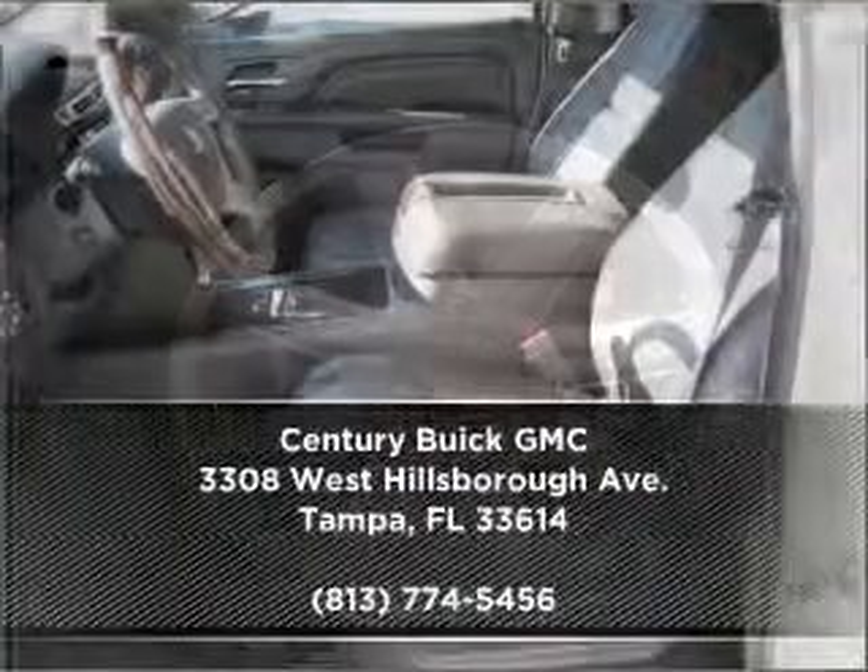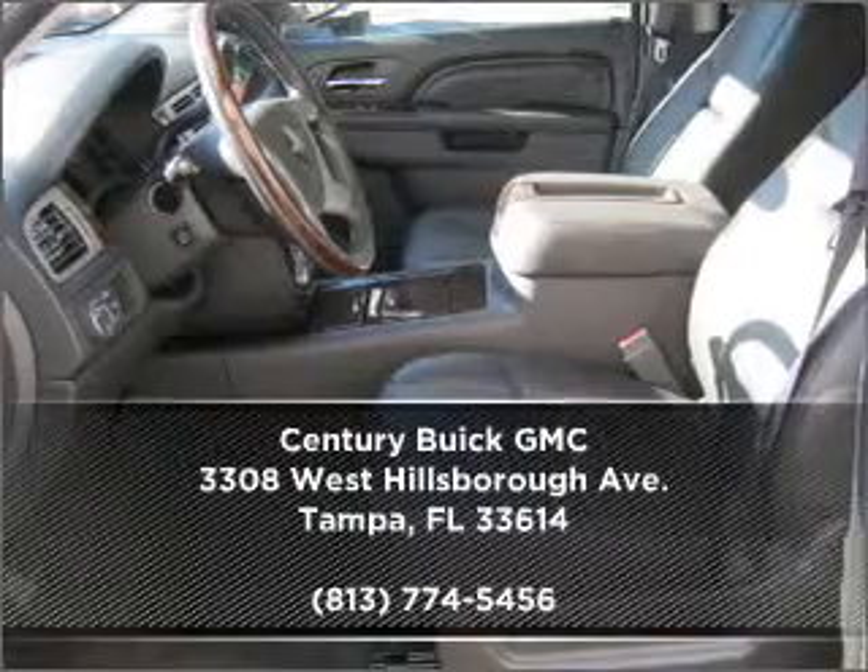Drive home today in your perfect ride. Click or call to get more information. Give a call.